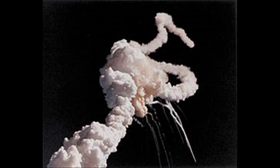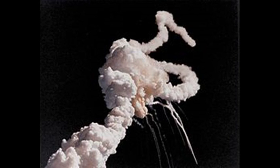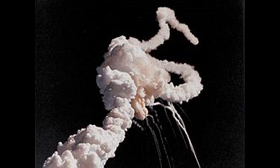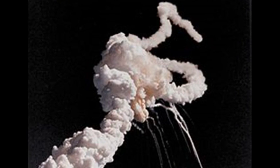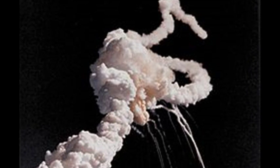At 11.39am the Challenger lifted off, and at 73 seconds the shuttle began to disintegrate, following a huge fireball. The crew compartment was finally found on the ocean floor six weeks later. An investigation determined that the disaster happened due to two of the O-rings failing due to the low temperatures during the launch.